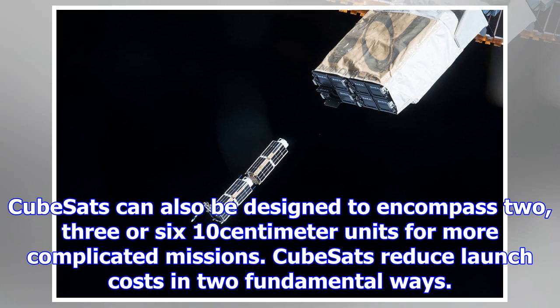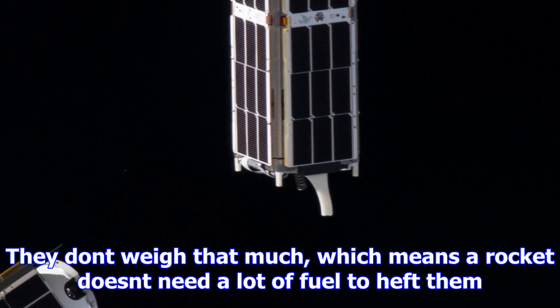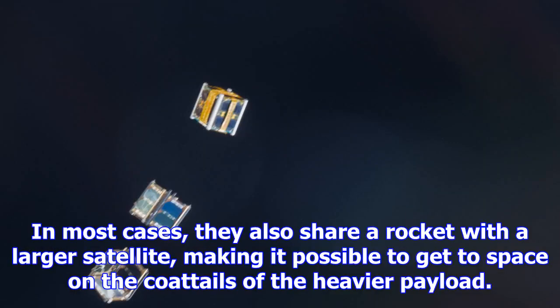CubeSats reduce launch costs in two fundamental ways. They don't weigh that much, which means a rocket doesn't need a lot of fuel to heft them. In most cases, they also share a rocket with a larger satellite, making it possible to get to space on the coattails of the heavier payload.